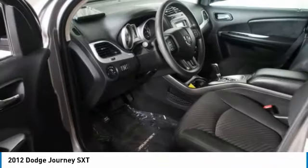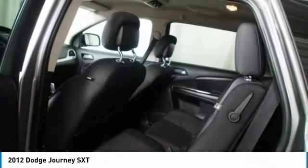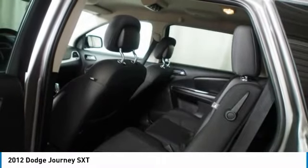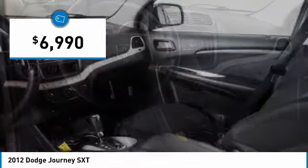The Journey's optional third-row seat along with innovative features, like a chilled beverage cooler and in-floor storage bins, make it a good and affordable alternative to a traditional minivan and is priced below $10,000.